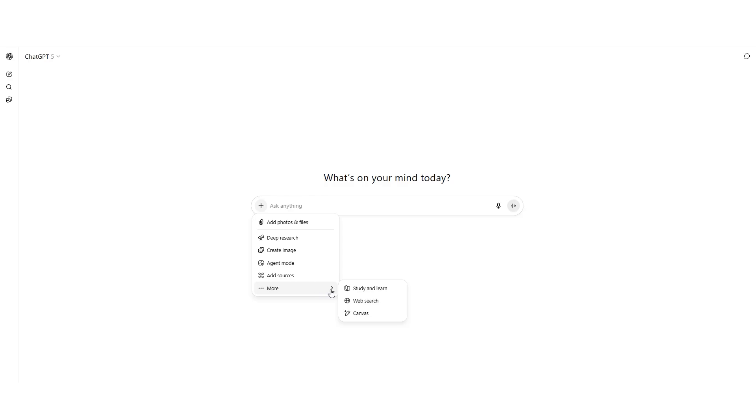I have been testing ChatGPT5 since its release in August 2025, and here's what surprised me. This isn't just an incremental update. OpenAI claims it makes 80% fewer factual errors than the previous model. That changes everything.